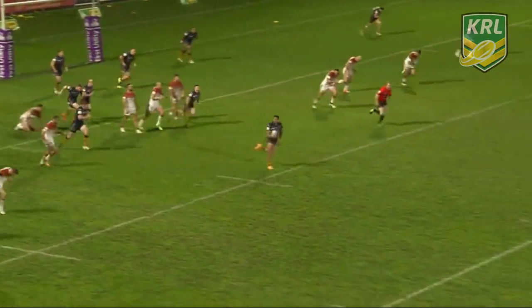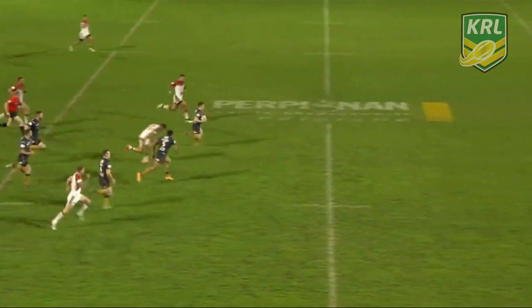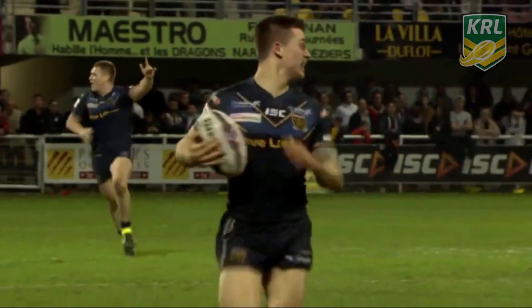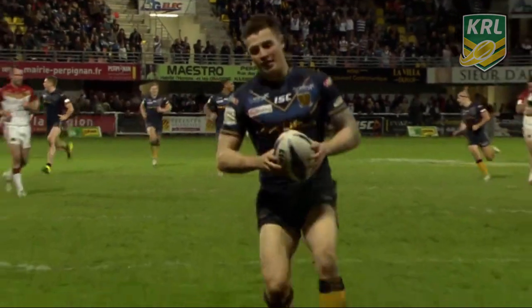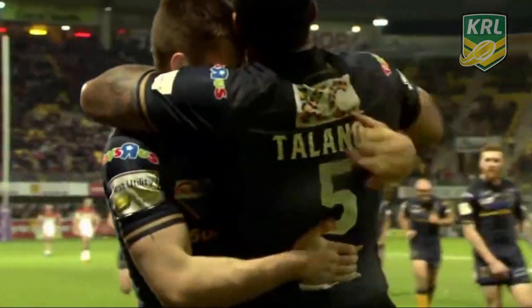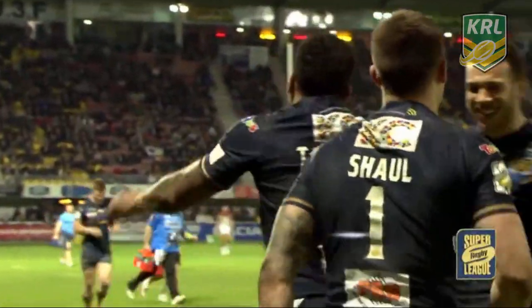Good run. Great work from Talanoa to bring the ball away. Now here goes Jamie Shawl — and Shawl, clean pair of heels. Chris Nadineau is chasing him, but nobody will catch the fullback. And Jamie Shawl, who got a memorable 80-meter try against the Catalan Dragons in a 2013 playoff win, gets another try against the Catalan Dragons.